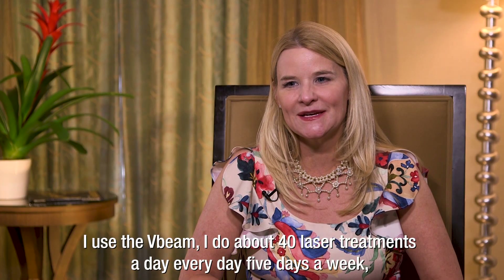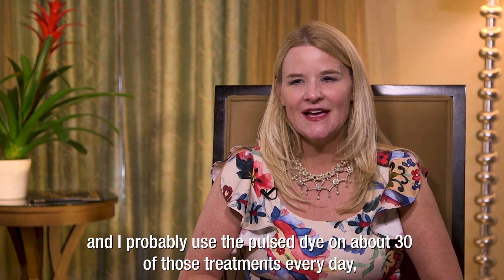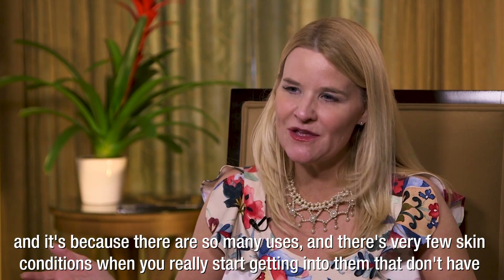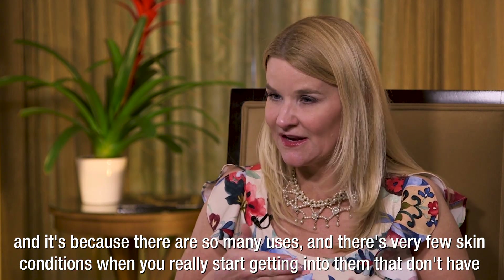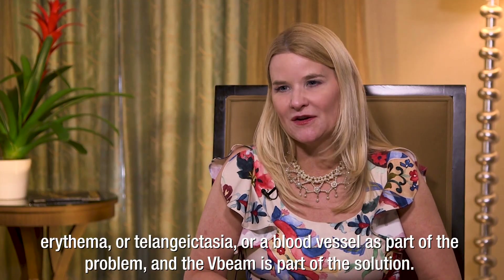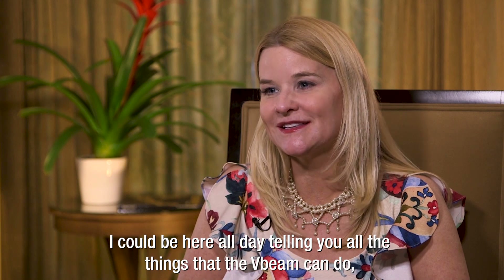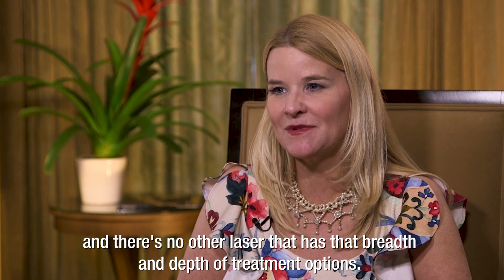I use the V-Beam and do about 40 laser treatments a day, every day, five days a week. I probably use the pulse dye on about 30 of those treatments every day. It's because there are so many uses, and there are very few skin conditions when you really get into them that don't have erythema, telangiectasia, or a blood vessel as part of the problem — and the V-Beam is part of the solution. I could be here all day telling you everything it can do, and there's no other laser that has that breadth and depth of treatment options.